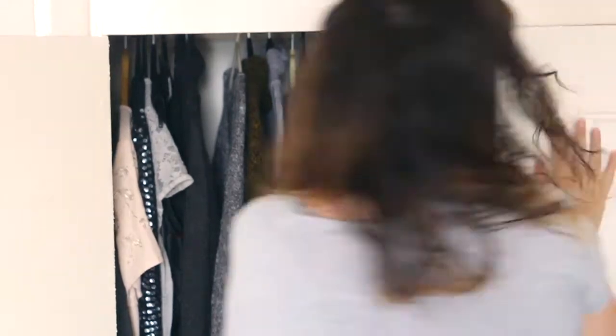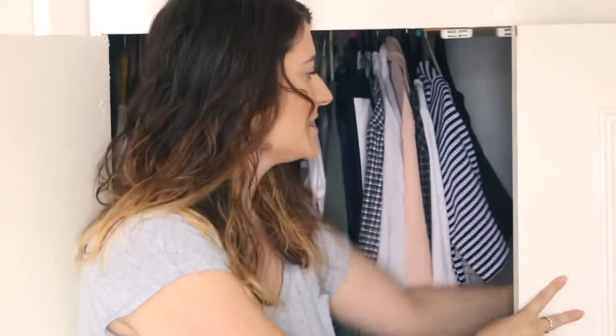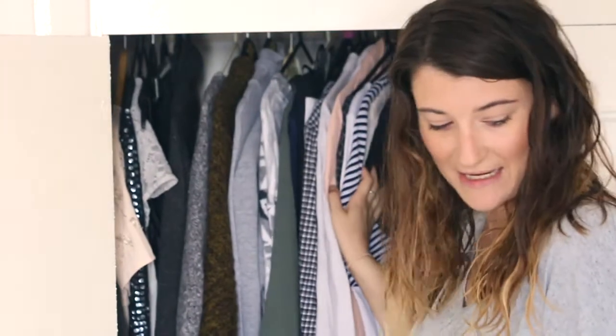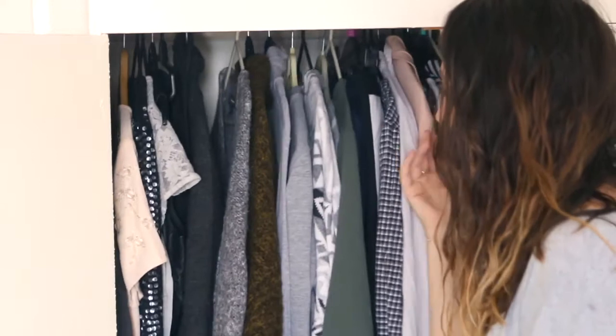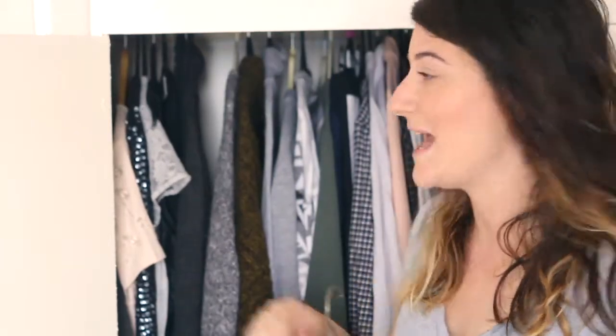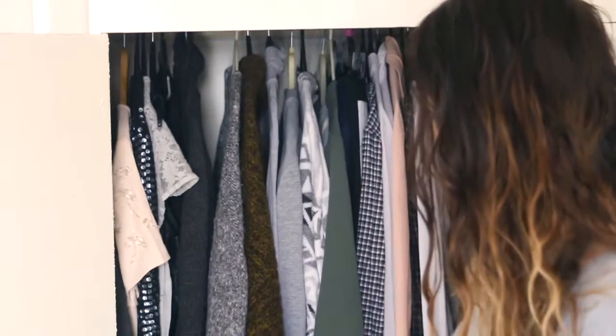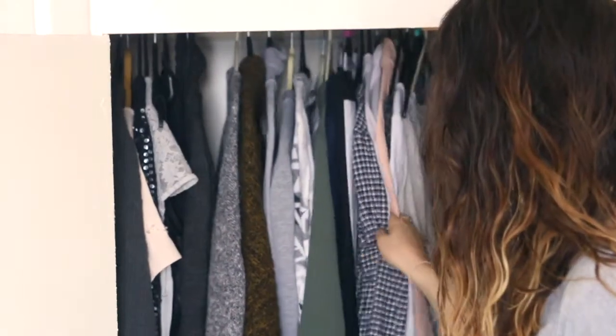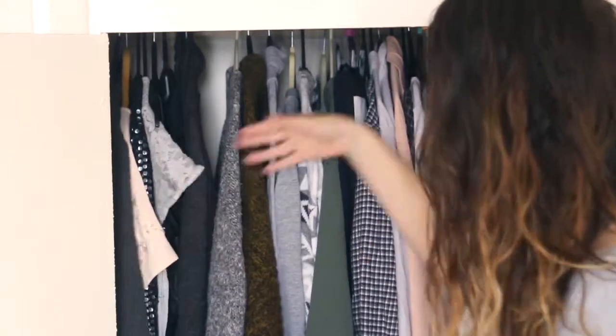This side of the wardrobe is my husband's — all his shirts and work clothes are hung up, and he has his t-shirts in our chest of drawers. This is mostly everything I own; obviously one or two things are in the wash. I am wearing a very simple grey t-shirt and a jersey midi pencil skirt type thing. I like to kind of Marie Kondo my stuff, so I have dresses, jumpers, skirts, shirts, and tees. I try and go from long to short or heavy to light — I'm not that strict about it.